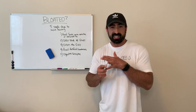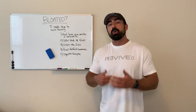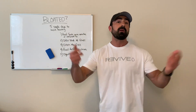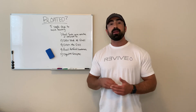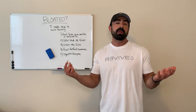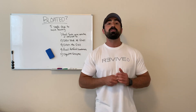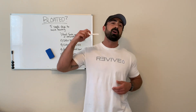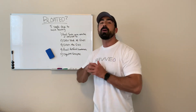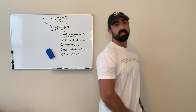For me it's dairy, gluten, and chicken, but different things bother different people, and we're all a little bit different. Comment below and tell me what bothers your stomach, what you notice bloating from, and everyone will be able to help each other. Let me know what you think, let me know what bloats you. If you have ideas for a new video, send me a DM. I'll see you guys next week.